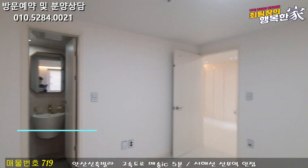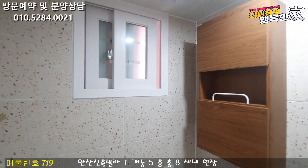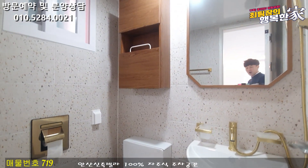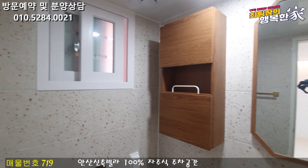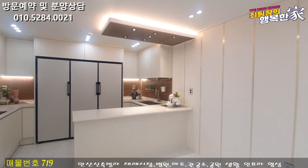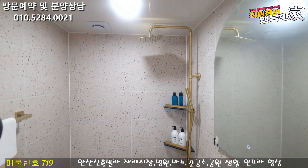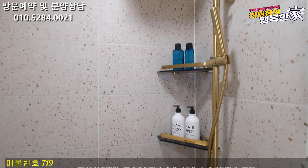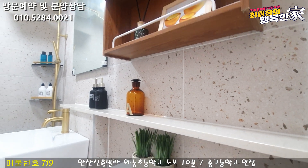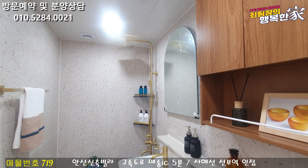부부욕실 한번 보도록 하겠습니다. 부부욕실에는 환기창도 준비되어 있어요. 수납장이 나와 있고, 세면대하고 양변기가 준비됩니다. 골드 앤 화이트 색상으로 색감도 너무 예쁘게 준비되어 있네요. 메인 욕실은 해바라기 샤워대가 설치되어 있고, 옆에 코너 선반 위아래 두 개가 나와 있습니다. 세면대 위에 젠다이 선반도 갖춰져 있고, 미끄럼 방지 타일도 마감되어 있습니다. 메인 욕실답게 완벽하게 마감이 되어 있습니다.